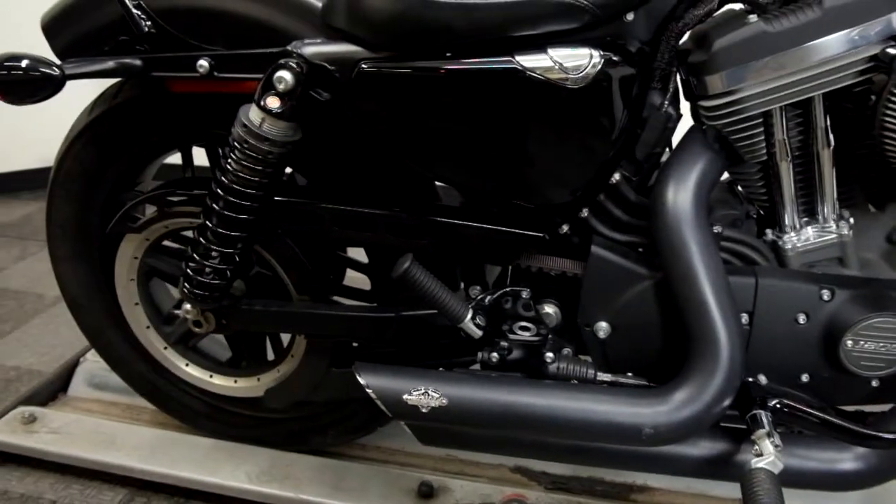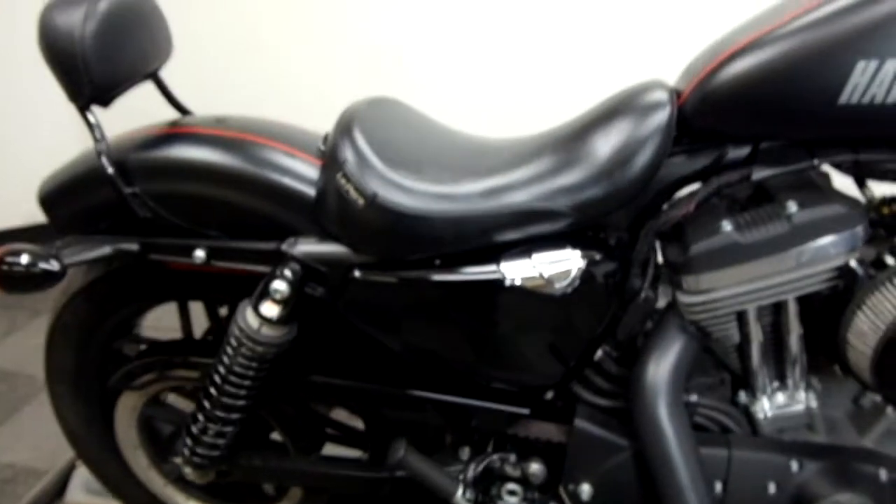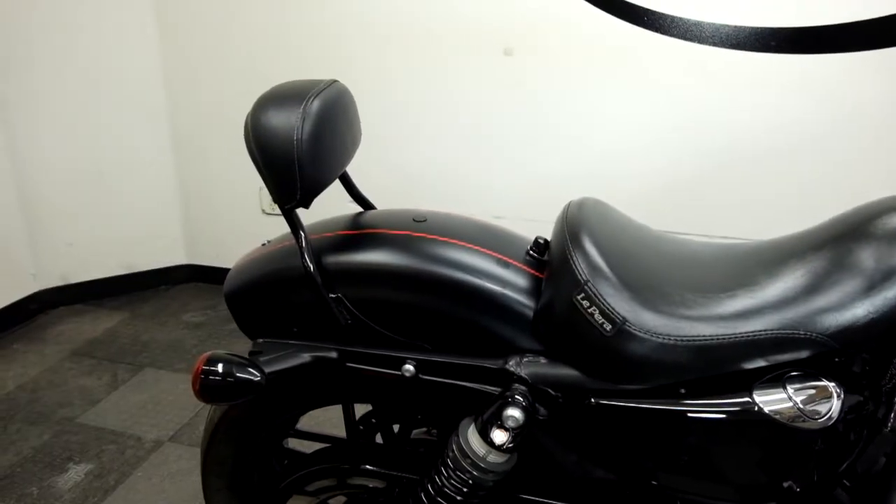It also has factory passenger pegs, but comes with just a LaPera solo seat. It does have a passenger backrest as well.